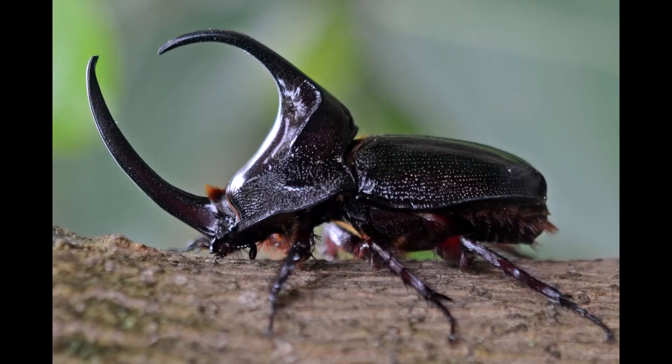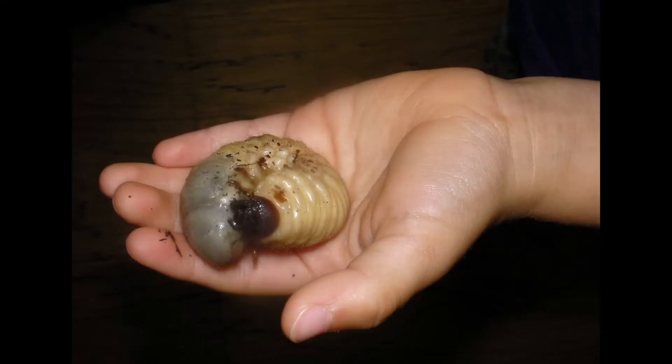The rhinoceros beetle only lives for up to 16 months. There are different stages of its life cycle, and it starts life as an egg. Once the egg hatches, most of its life is spent underground as a larva.